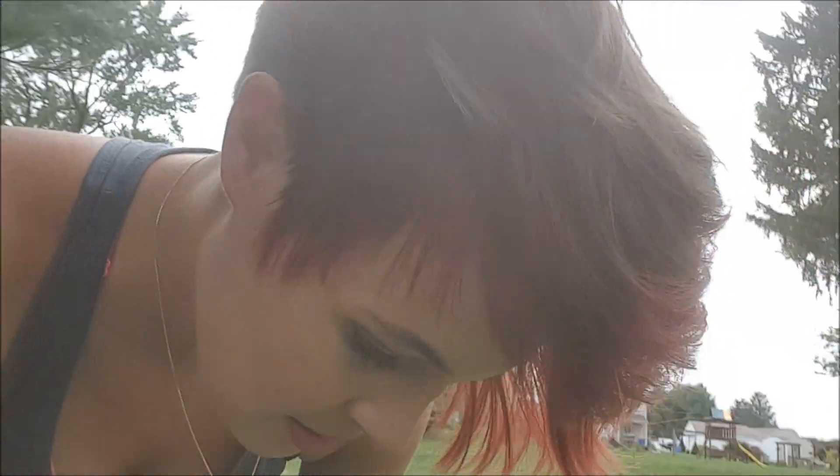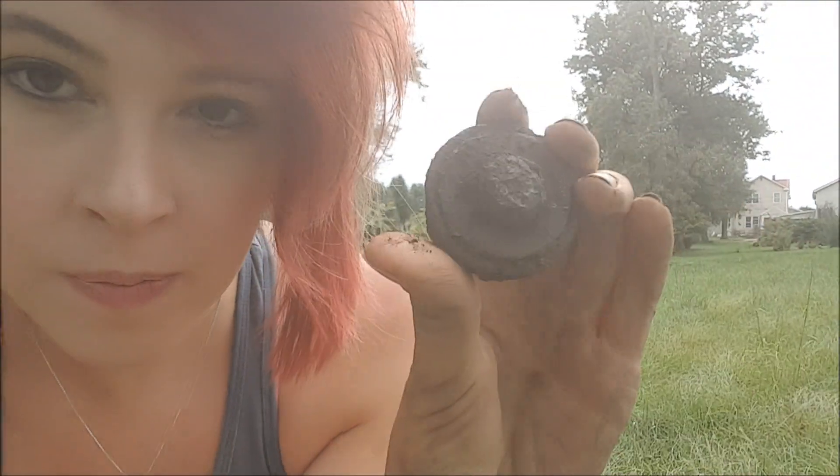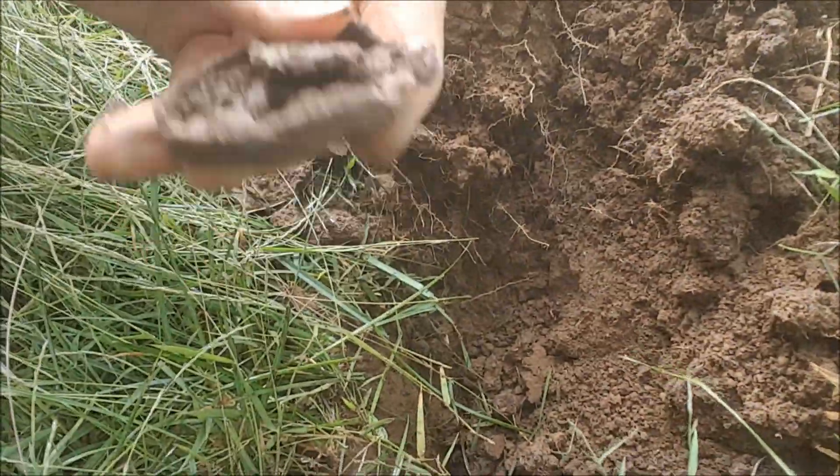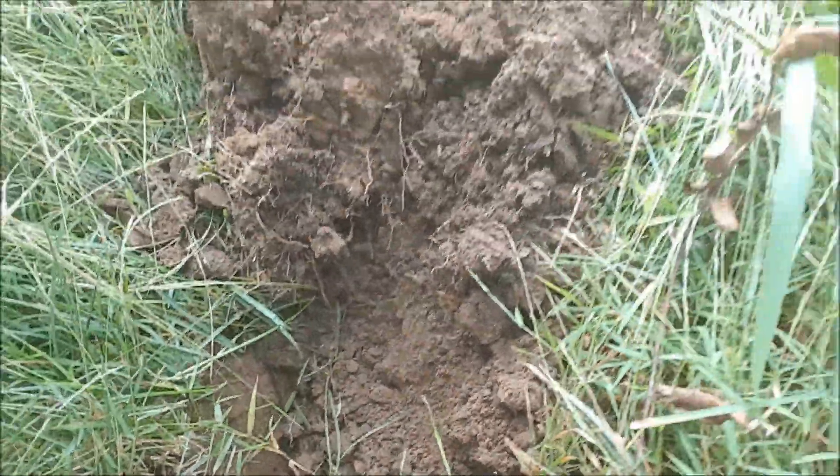The last time I was here, if you guys got caught up on the last video, I found a lock down by the road — and I just found another lock. So that's curious, right? Two locks on one property. I'll take it. Let's keep going.